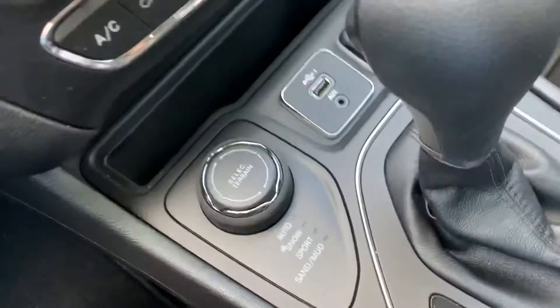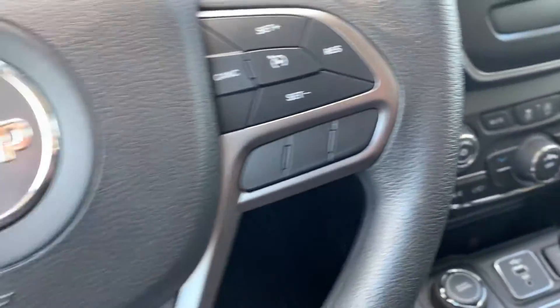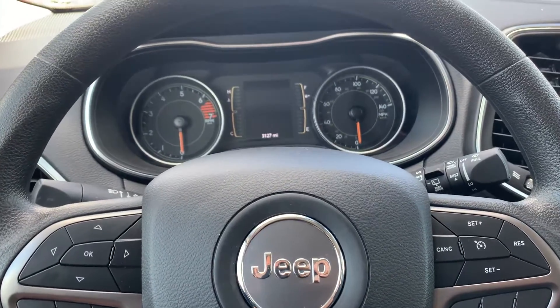Of course you have your snow, auto, sport, sand, and mud modes, which are really cool for off-roading or even when it gets bad in the winter. So awesome — let me know what you think. All right, bye!